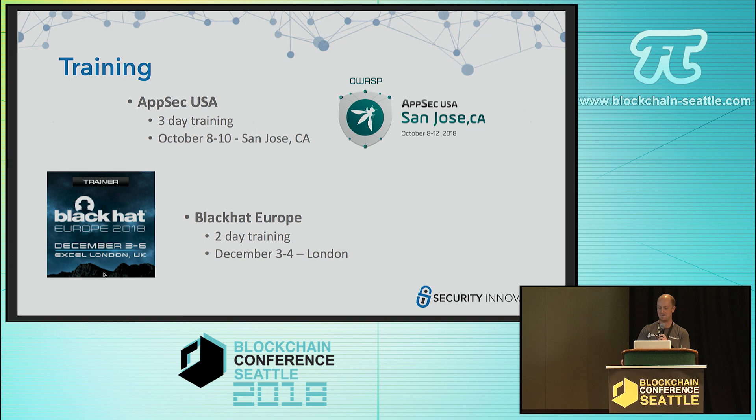We're excited to be doing training at AppSec USA, put on by OWASP, in October in San Jose. And for anybody in Europe, we'll be hosting training at Black Hat Europe in December. If you have a large company and are looking for training or an introduction to these concepts, we can also do private events.